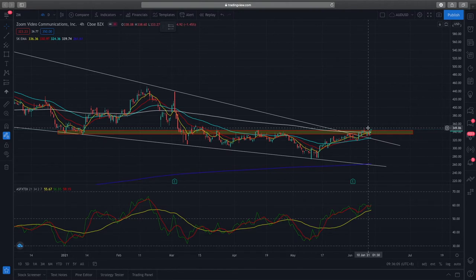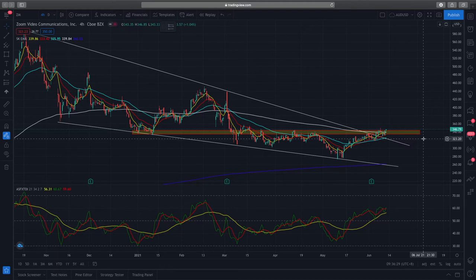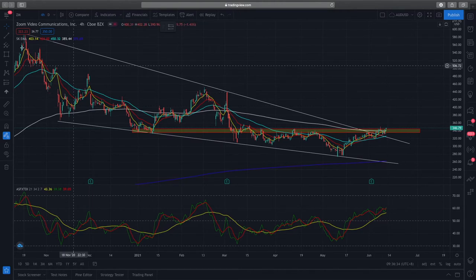Looking at the RSI, you can see higher lows, which shows good momentum coming in. The TDI — the lagging 50-day indicator — just crossed into the buy zone, showing good momentum and good price action. So Zoom stock is currently very bullish. I'm exposed with 10 shares in Zoom and I'm looking to add a call spread if things are looking good.